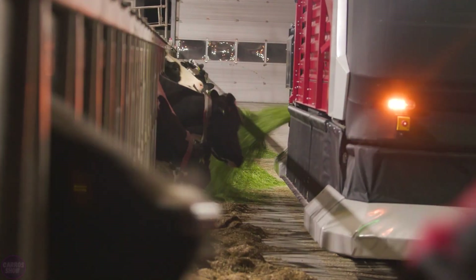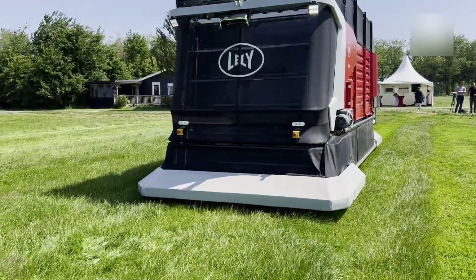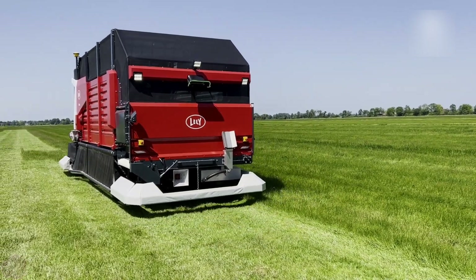Lely-EXO's also uses GPS and ultrasonic sensors for precise navigation and operation in the field and barn, ensuring safety and efficiency.